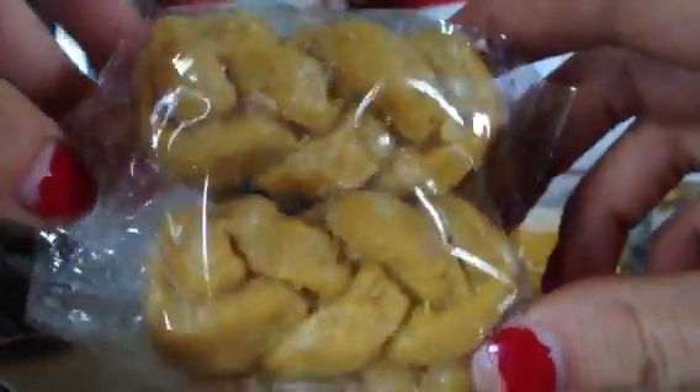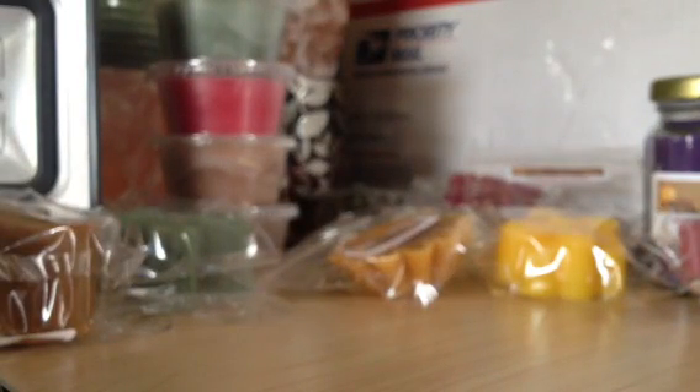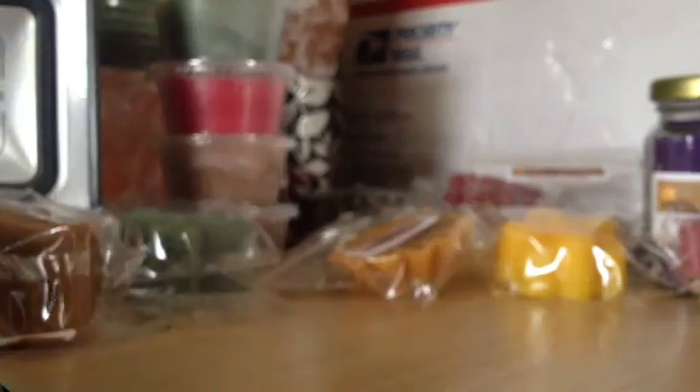And then I have these cute little French bread twists. There's four of them in there, and they're in banana nut bread. That one smells like it's going to be really good.